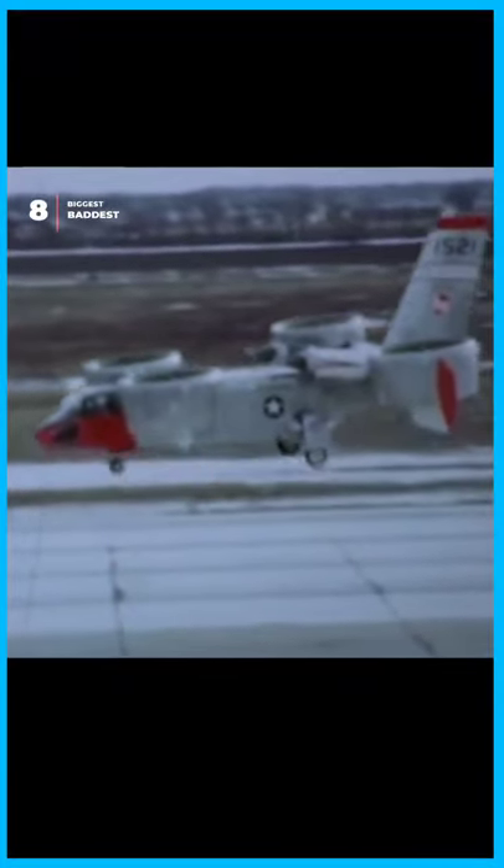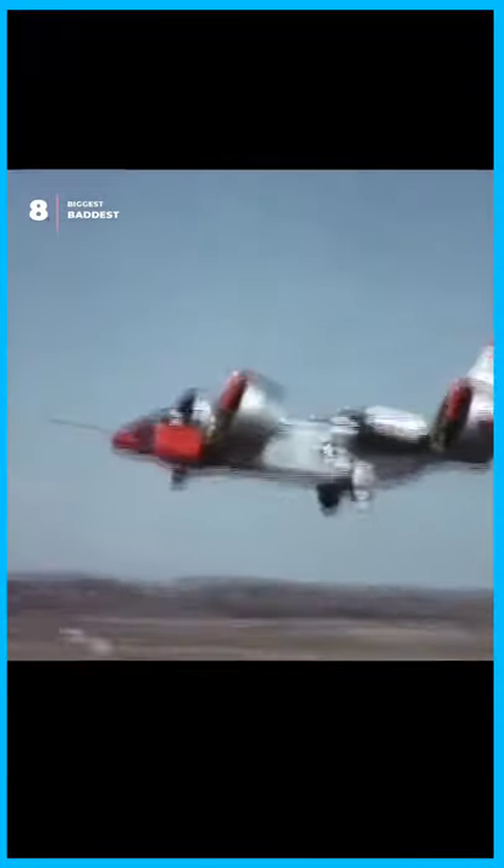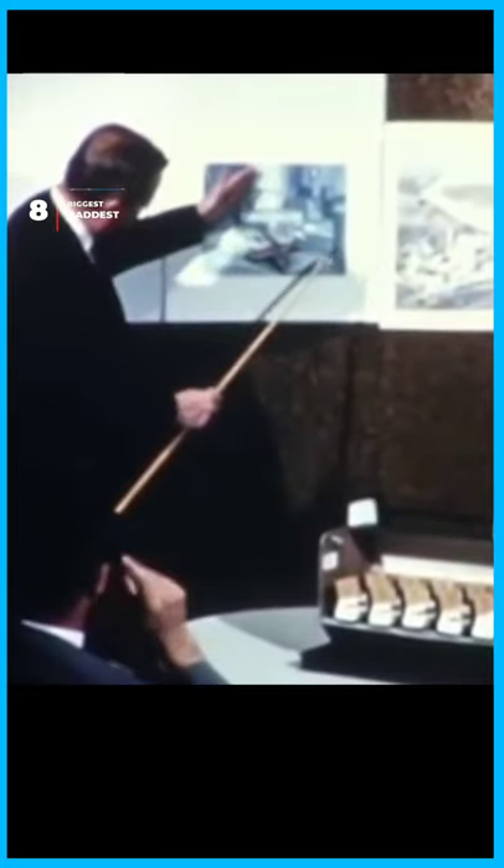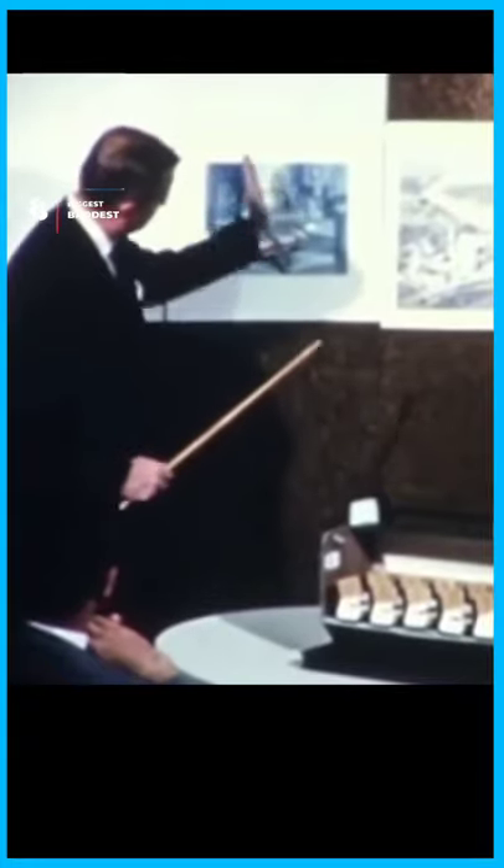This is Bell X-22, the first vertical takeoff and landing aircraft. In November of 1962, the Navy awarded Bell Helicopter with a $27.5 million contract to design and develop two prototypes of the X-22.